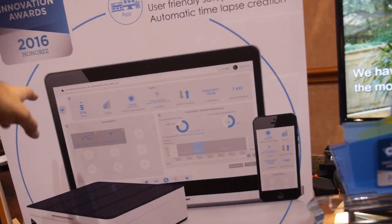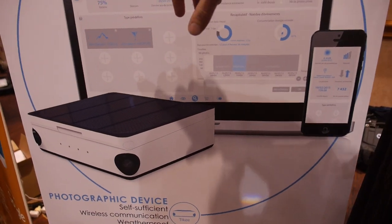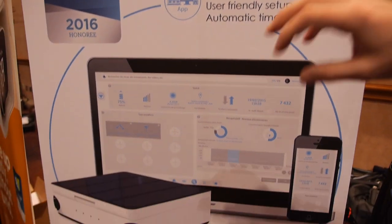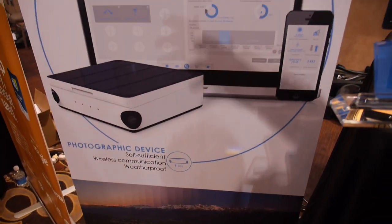So it's web-based — you can go online, you can check the status, you can select the timelapse you want to do. You can edit and share with your community or with your friends your timelapses.